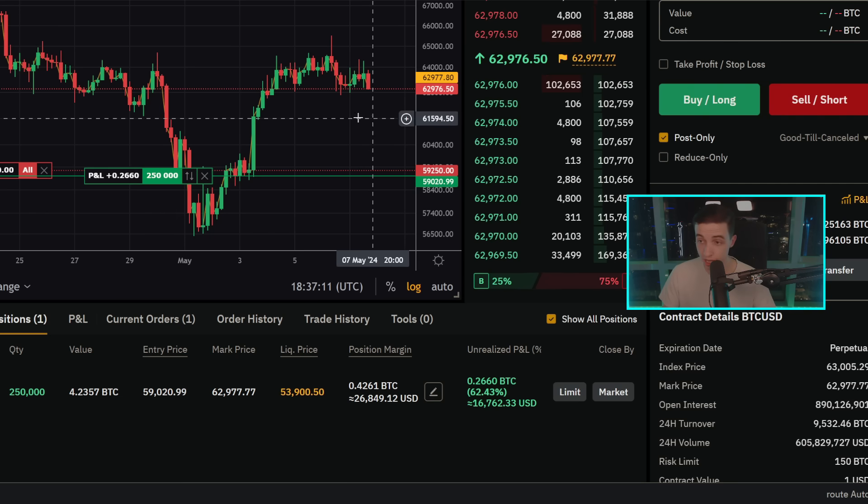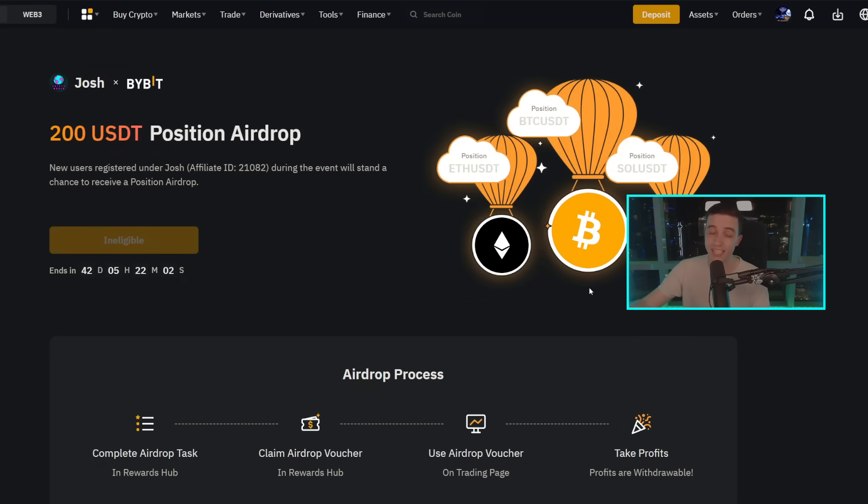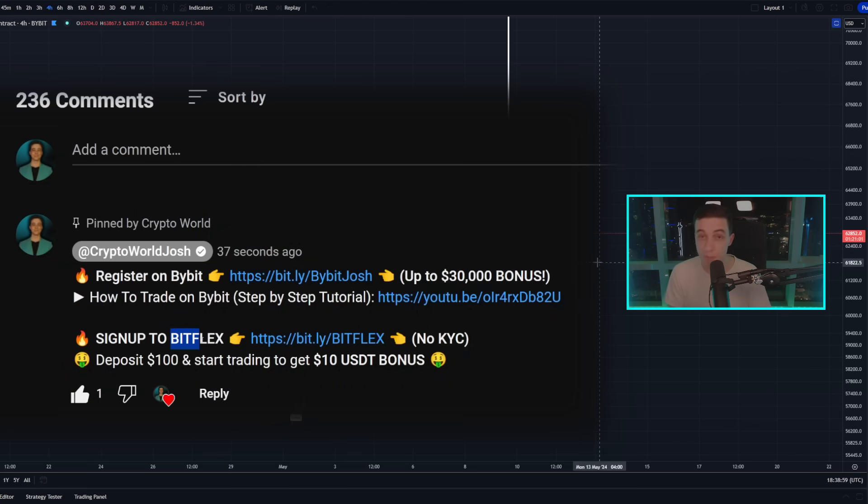No matter if the price goes up or down from here, this is still a profitable trade. If you want to take trades like this in Bitcoin or any other crypto, I'm personally taking this trade on Bybit. There's a link to Bybit below this video — if you use that link to make a Bybit account and deposit, you can get up to a $30,000 deposit bonus and claim an exclusive 200 USDT airdrop position. If you cannot access Bybit or cannot KYC on Bybit, there's also Bitflex, a similar crypto exchange that doesn't require KYC.